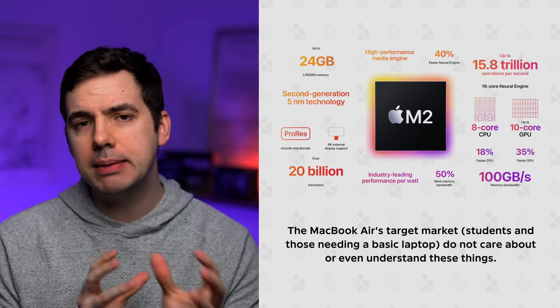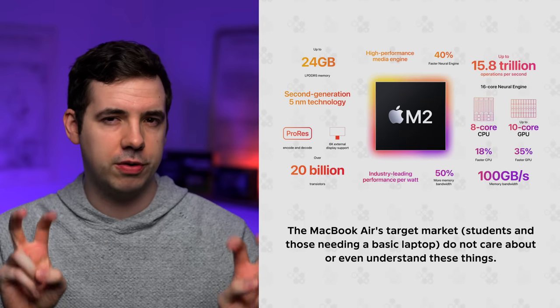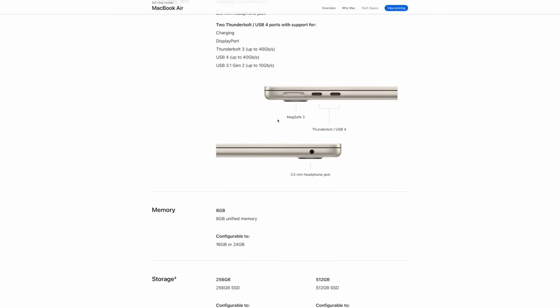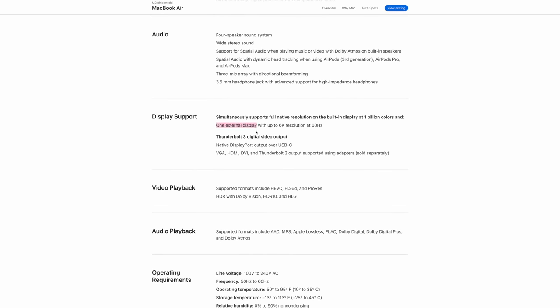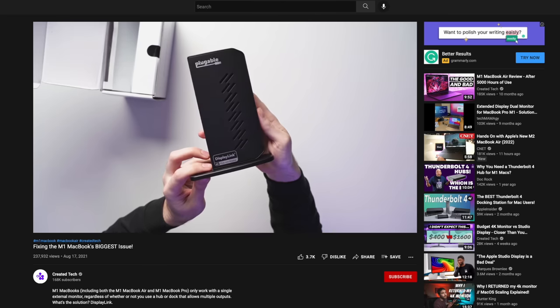Apple seems to be marketing the M2 MacBook Air towards a more professional audience, but it still doesn't output to more than one monitor. Back two years ago, this was a massive issue with the launch of the M1 MacBook Air and M1 MacBook Pro — you could only output to one external monitor unless you did some workaround with virtual displays. And even now in 2022 with the M2 MacBook Air, that same limitation is still there. That's going to put off a lot of people, specifically developers and coders, for whom needing two monitors is a deal breaker.